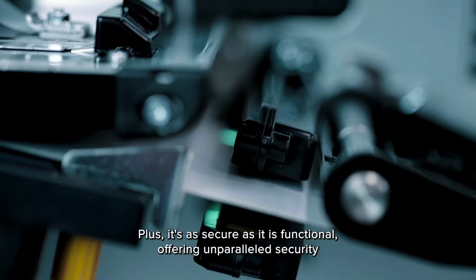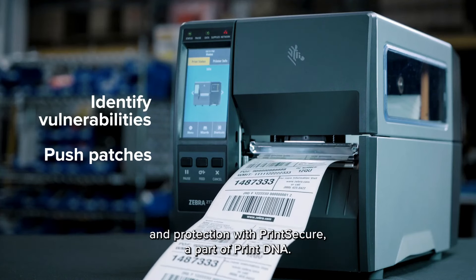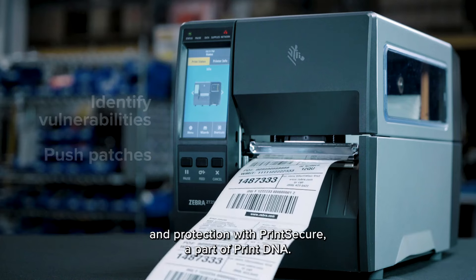Plus, it's as secure as it is functional, offering unparalleled security and protection with PrintSecure, a part of PrintDNA.